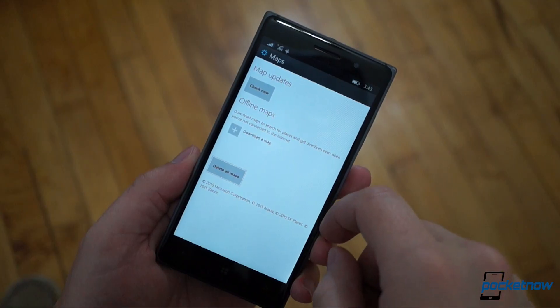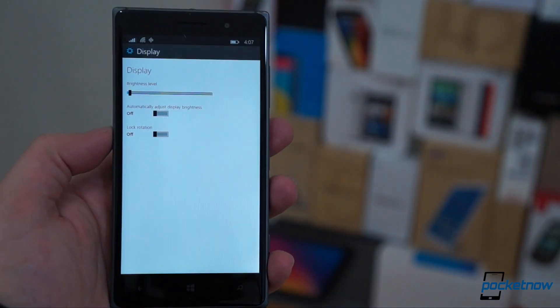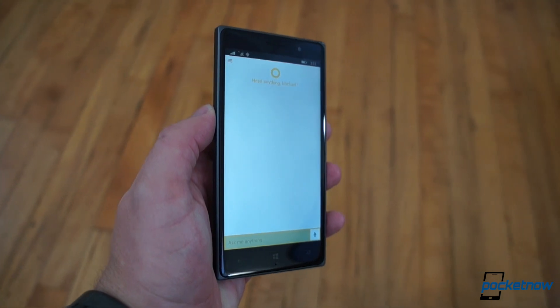There's a lot of seemingly random enforcement of white elements instead of black — white in the email keyboard, white in the brightness menu, white on the Cortana landing page.